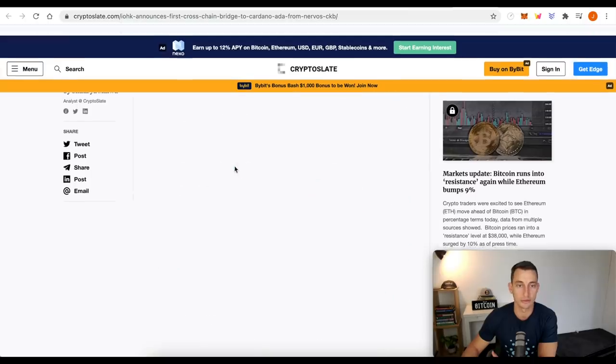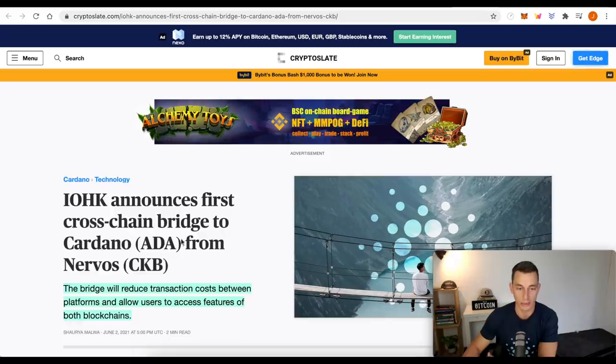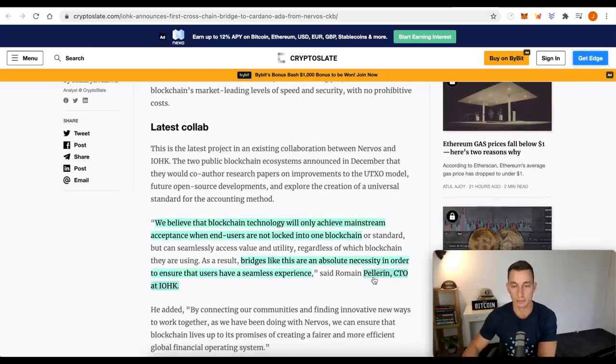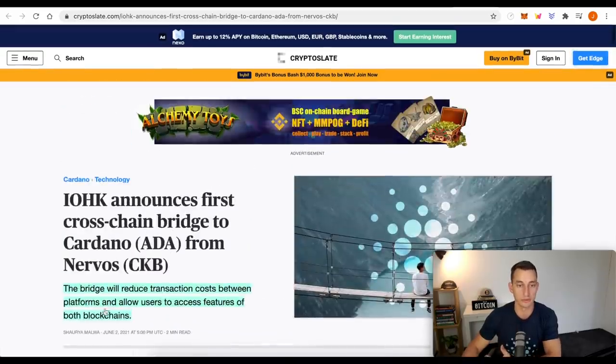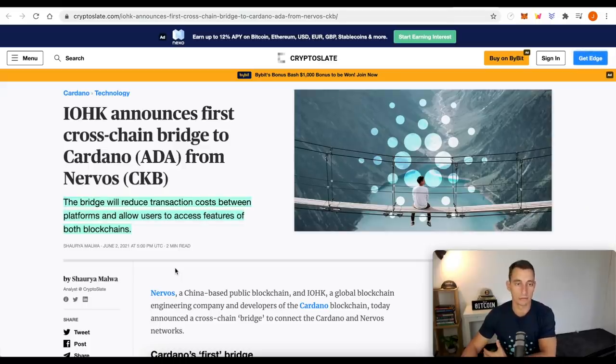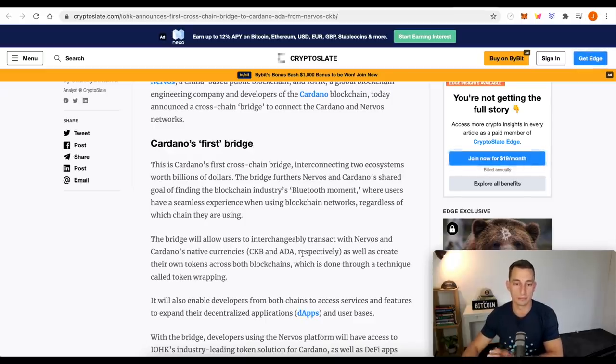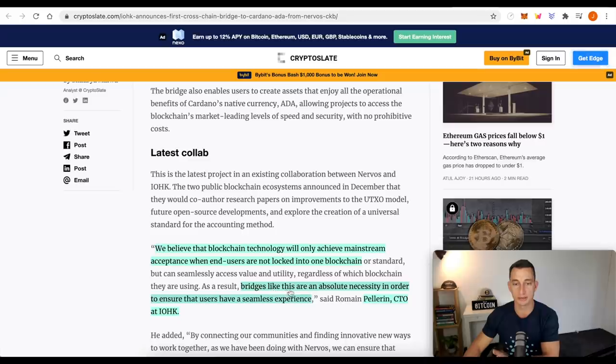Speaking of which, we have a little news — the first cross-chain bridge to Cardano from Nervos, so CKB. The bridge will reduce transaction costs between platforms and allow users to access features of both blockchains. From Pelerin, CTO at IOHK: 'We believe that blockchain technology will only achieve mainstream acceptance when end users are not locked into one blockchain.' So the whole idea about interoperability is what Nervos is doing here — crossing that with Cardano being the first cross-chain bridge. On their layer two, they're able to get these platforms running seamlessly across each other, which is an absolute necessity to ensure users have a seamless experience.